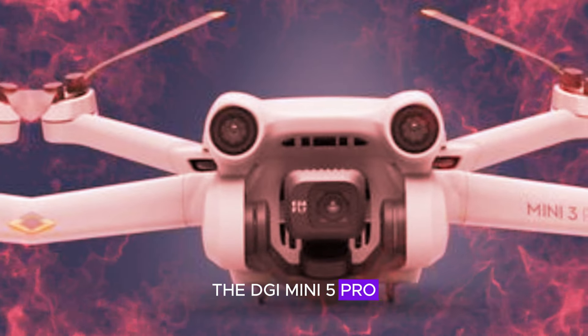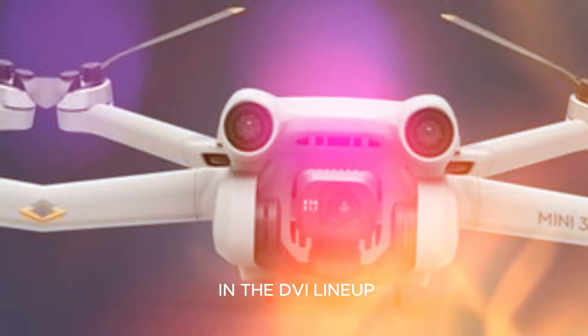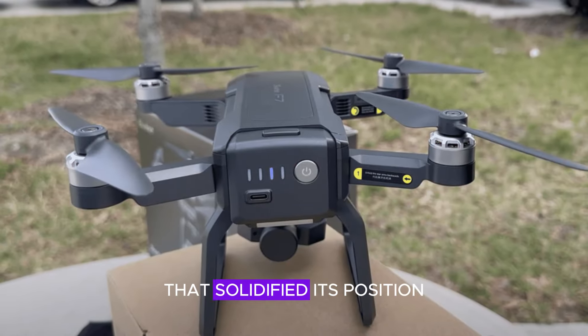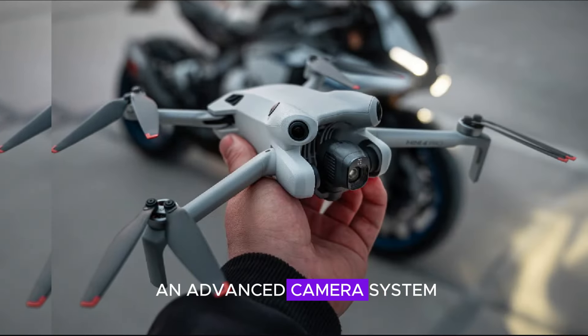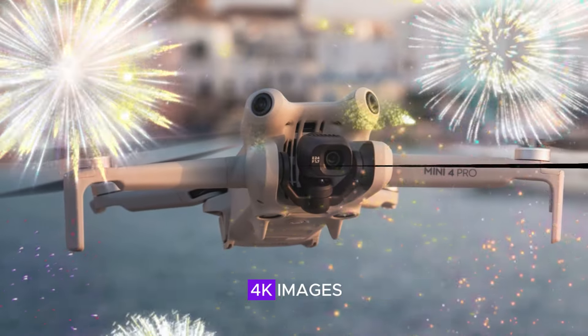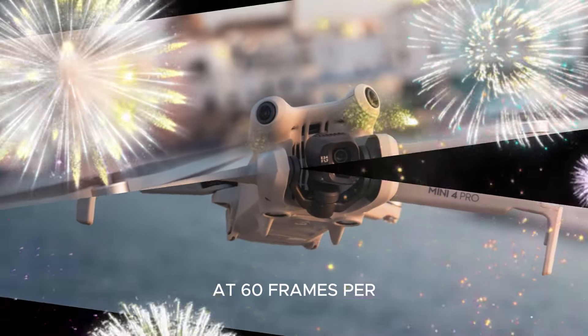The DJI Mini 5 Pro is the newest powerhouse in the DJI lineup, boasting an array of cutting-edge features that solidify its position as a top-tier drone. At its core lies an advanced camera system equipped with a one-inch sensor capable of capturing breathtaking 4K images at 60 frames per second.